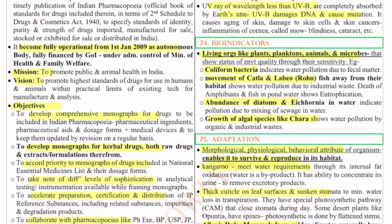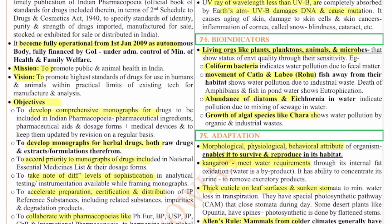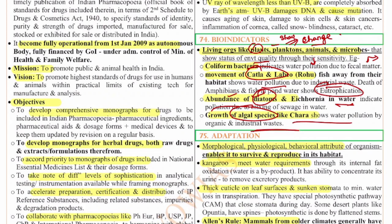The 74th question is on bio indicators. Bio indicators are organisms which show changes occurring in the atmosphere or environment through their presence or absence. Living organisms like plants, planktons, animals, and microbes show the status of environmental quality through their sensitivity. For example, coliform bacteria indicate water pollution due to faecal matter; movement of catla and labeo rohita fish away from habitat shows water pollution due to industrial waste; death of amphibians and fish in a pond shows eutrophication; and growth of algal species like Chara shows water pollution by organic and industrial waste.